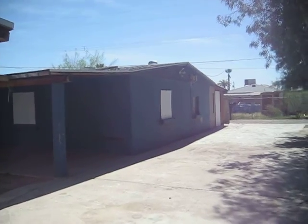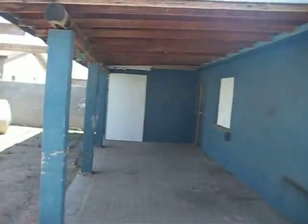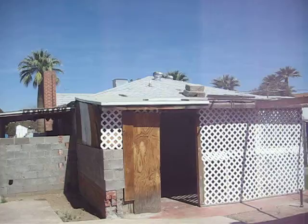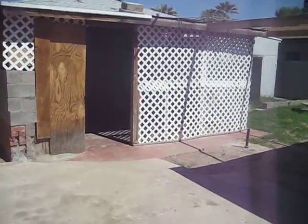And that is the guest house at the rear of the property. Here's the back of the main house. Covered patio area.